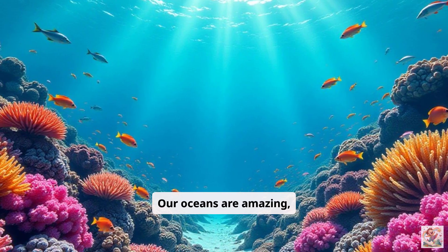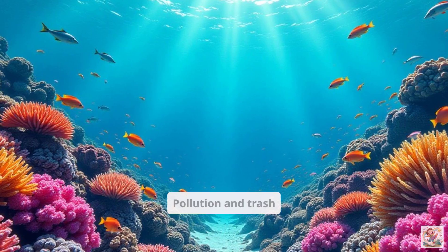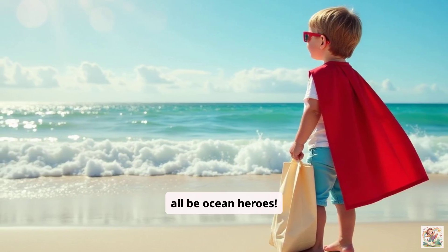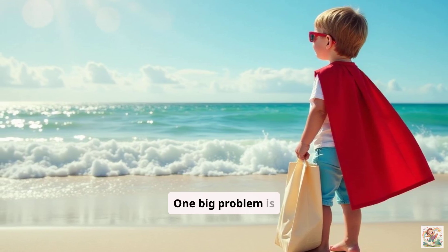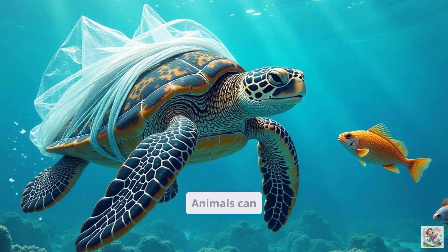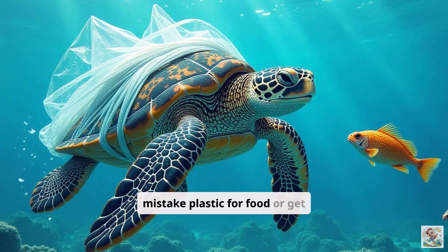Our oceans are amazing, but they need our help. Pollution and trash can hurt the animals and their homes. We can all be ocean heroes. One big problem is trash, especially plastic, getting into the ocean. Animals can mistake plastic for food or get tangled in it.